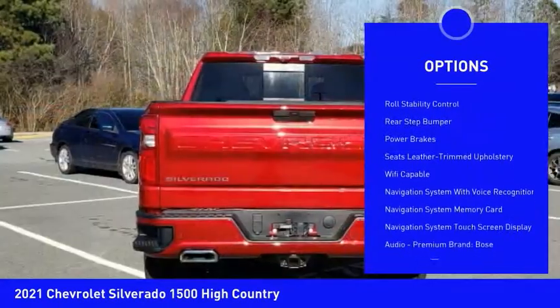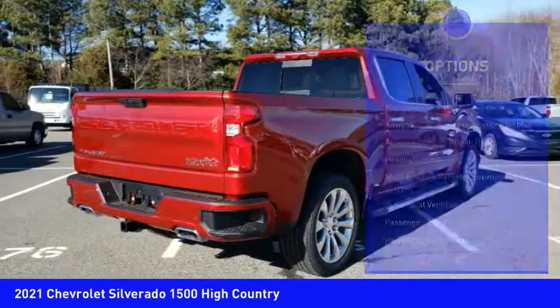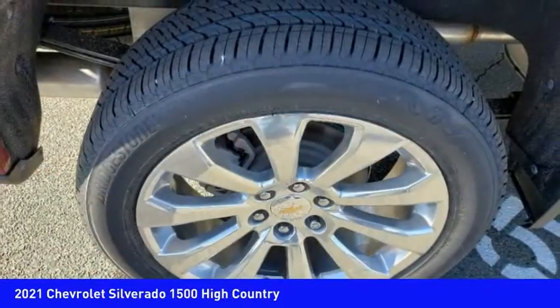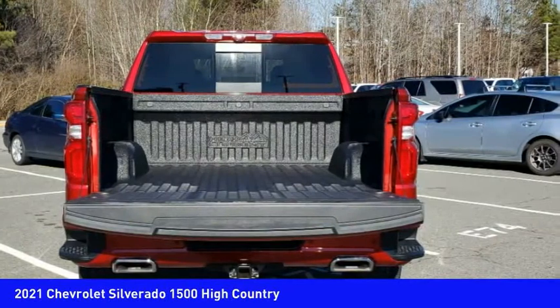Active grill shutters, traction control, stability control, front suspension type strut, roll stability control, rear step bumper, and power brakes. Is love at first sight really possible? Let us know when you stop in.